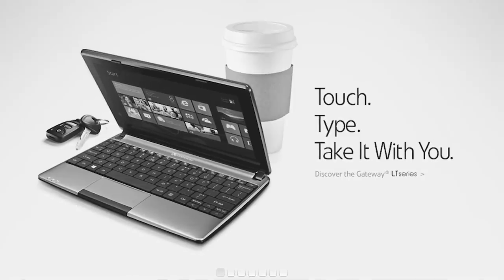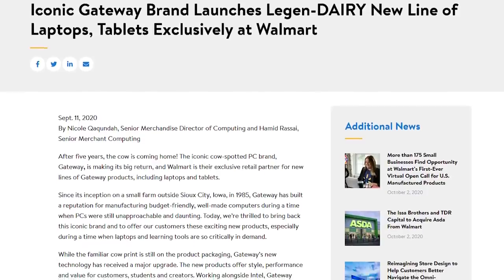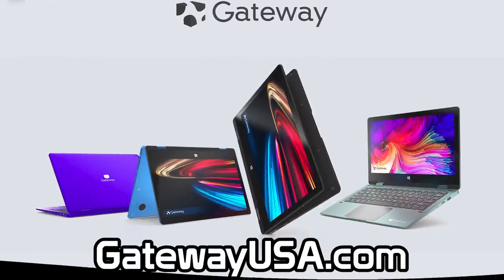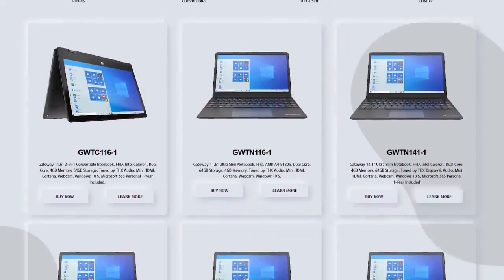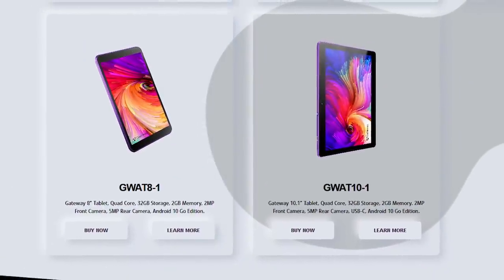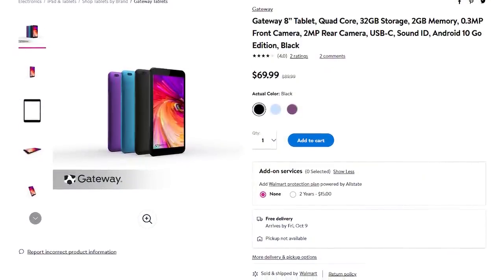But all of that changed recently when Acer announced a plan to start using the Gateway brand once again. A new website was launched — gatewayusa.com — that contains information about the new laptops, two-in-ones, and even tablets. Ever thought you'd see a tablet with a Gateway logo on the back? Well, you can pick one up at Walmart starting at $69.99, available in both 8 and 10-inch varieties.